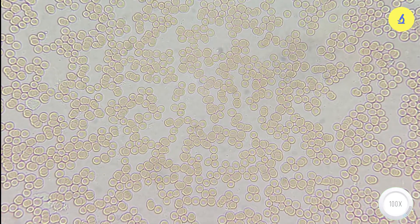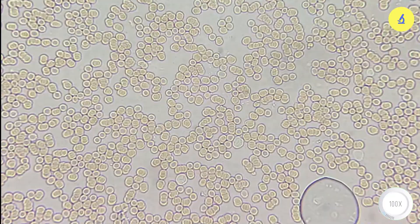Wow! At a magnification of 100 times, we are observing hundreds of thousands of blood cells in just one drop of blood.